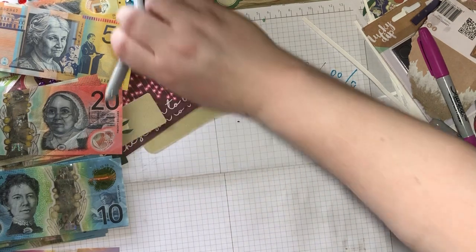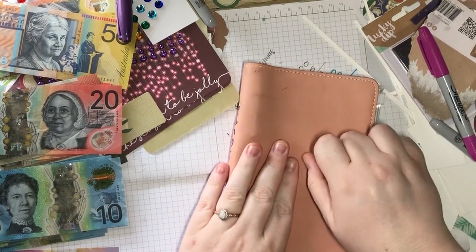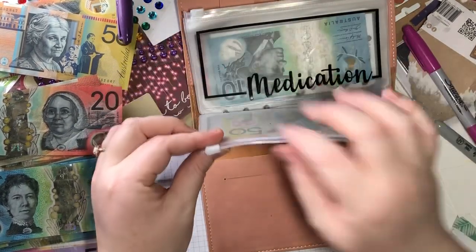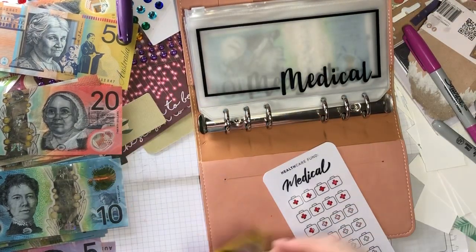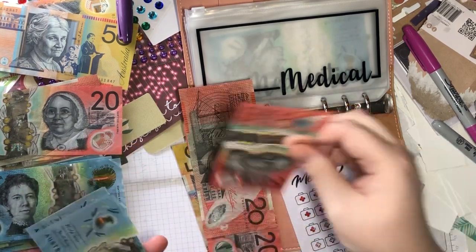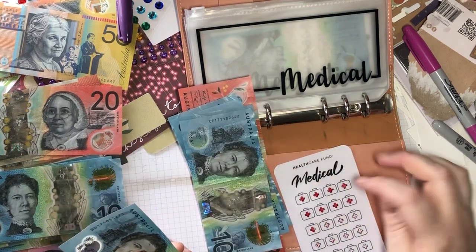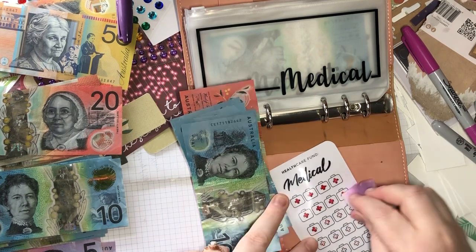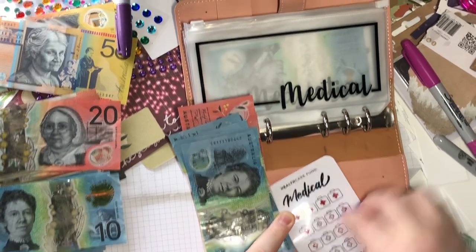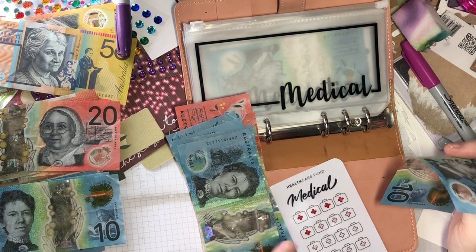Medical. So we've got 50, 70, 90, 110, 120, 130, 140, 150. It should be — 50, 100, 150.